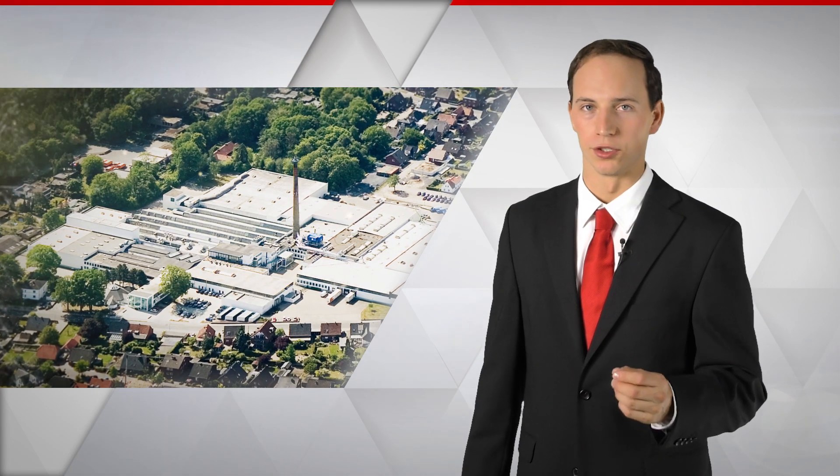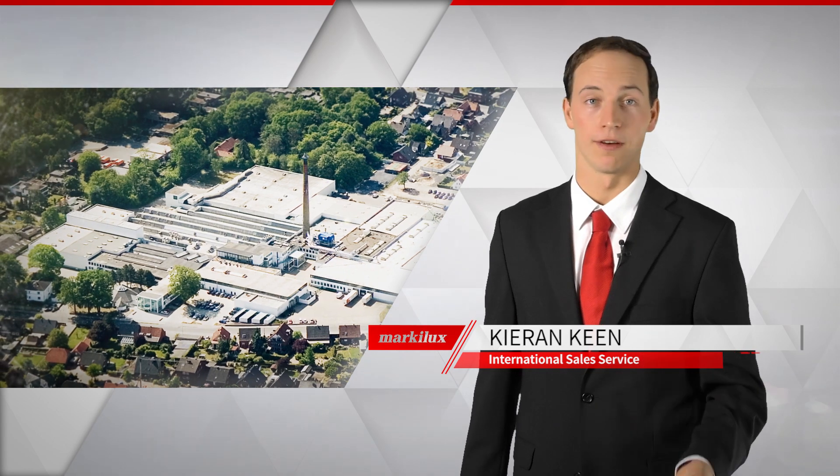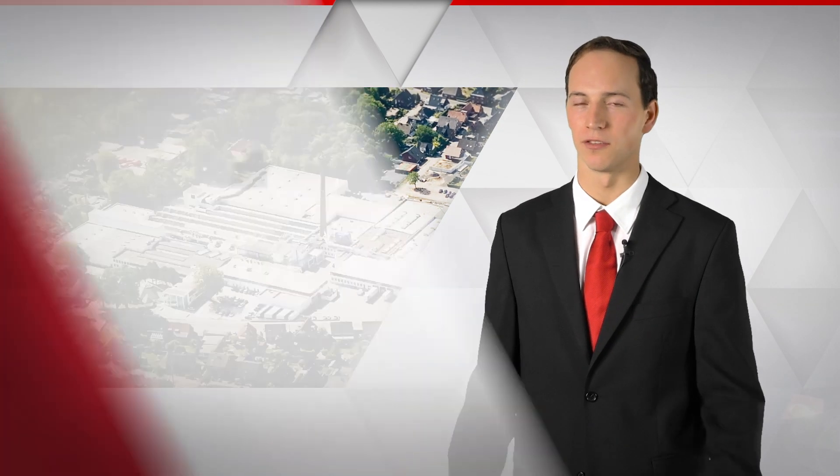Welcome to Marklux, awnings made in Germany. Outstanding design and excellent technology — that's what it's about for us. And that brings us straight to our new awning, the Marklux 970.